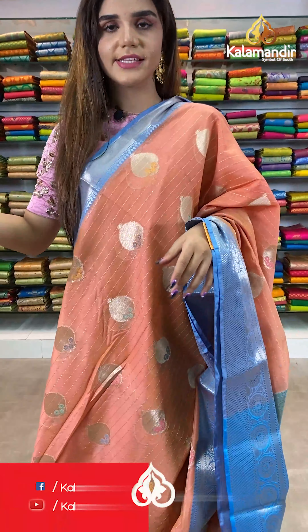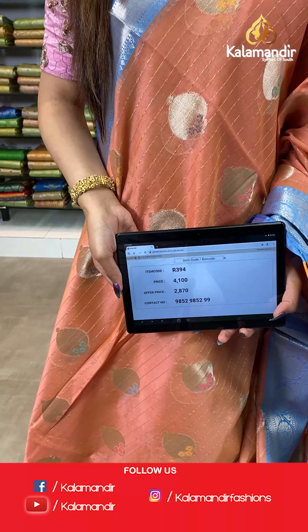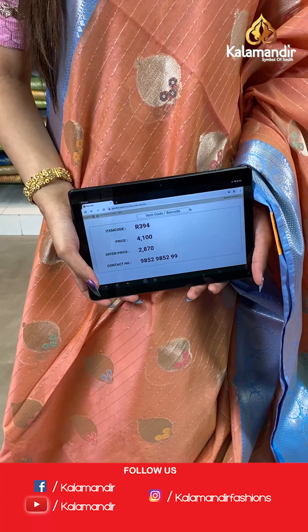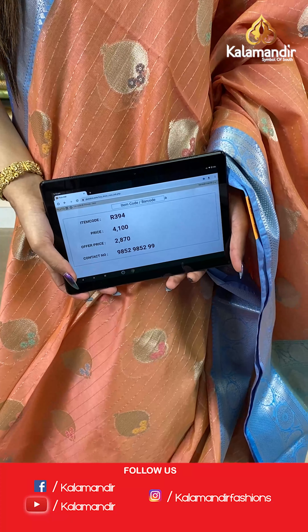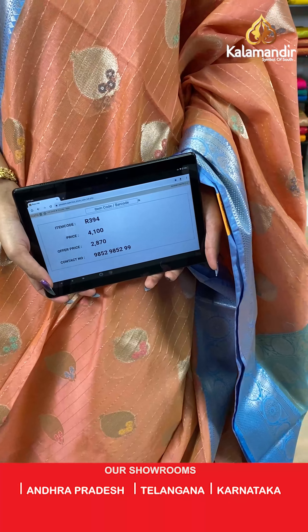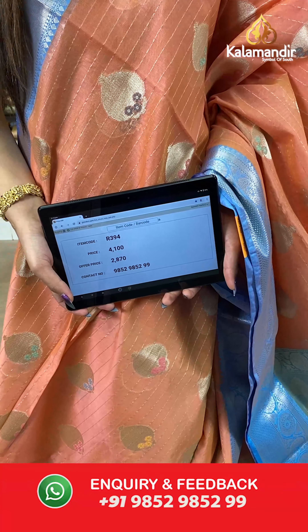The item code for this saree is R394, the actual price is ₹4100 and the offer price is ₹2870. To place your order, send a screenshot on number 9852985299.